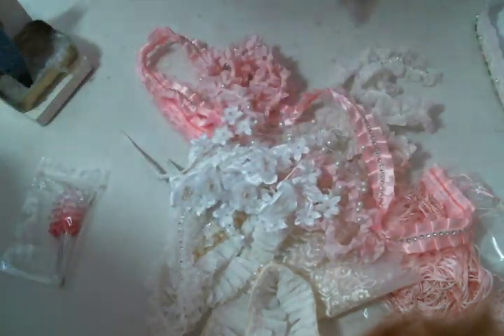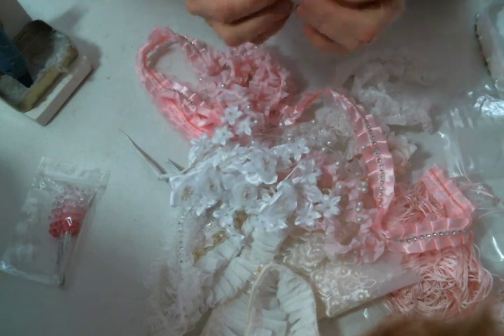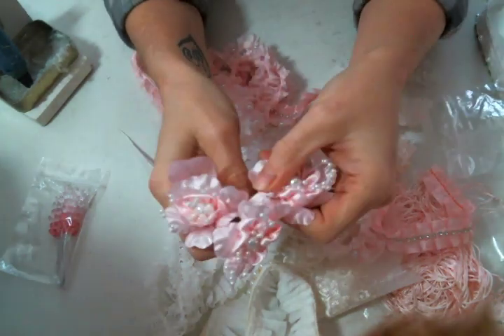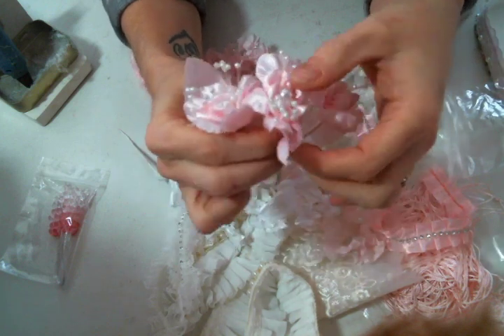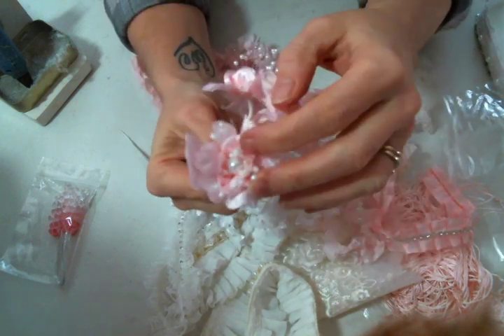I did get a couple of pink flowers — look at how pretty these are! They're just the perfect pink, so cute with all these pearl stamens. I love these, absolutely love those.